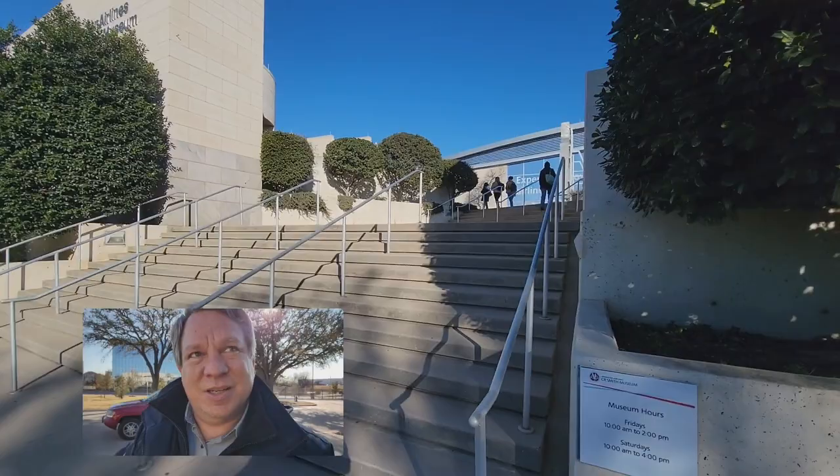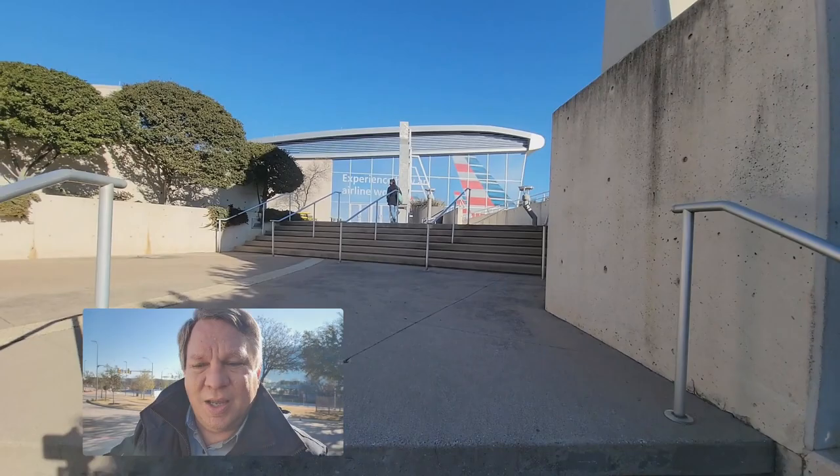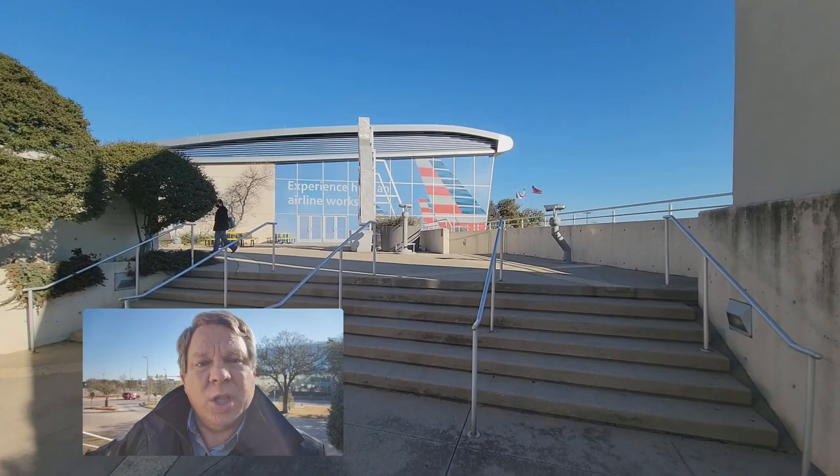As you kind of walk around, there is your actual entrance to the museum. We are still in a time of COVID — officially it says masks aren't required, but they're strongly encouraged. So we will have our masks on.